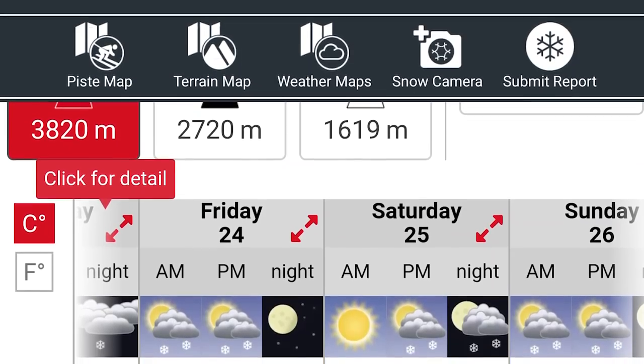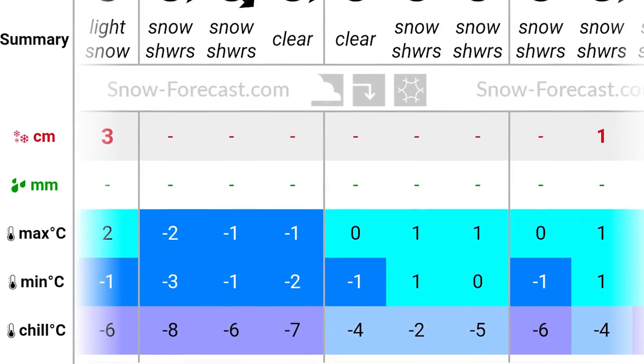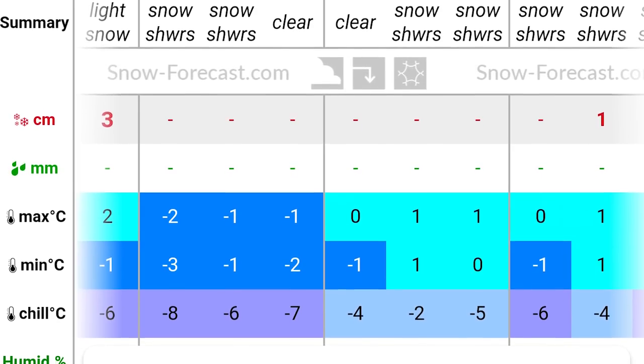One more thing I'm bringing is my Burton base layer. I've actually looked at the weather forecast and it's supposed to be pretty cold — where I'm snowboarding it's going to be getting around zero degrees. Having the base layer lets me add that extra layer. It's a good tip: look at the forecast for where you're headed and pack the necessary outerwear and clothing so you can be as warm or as cool as you need to be.